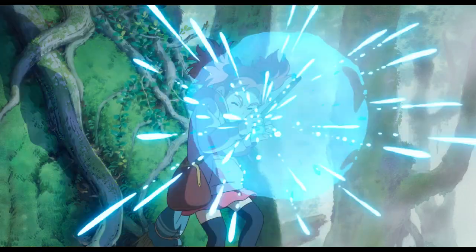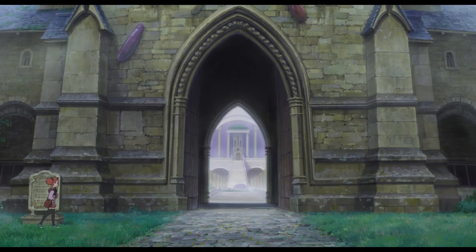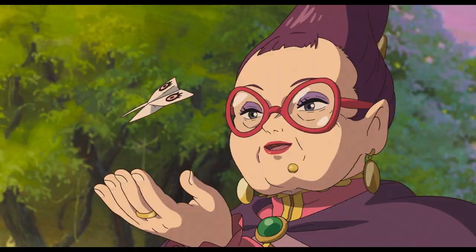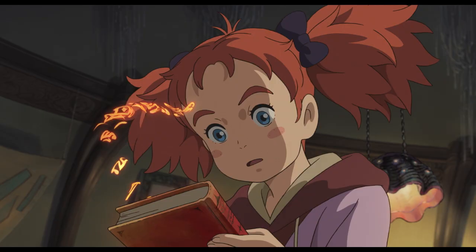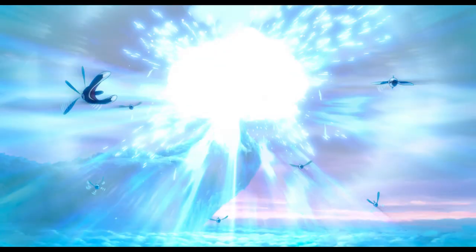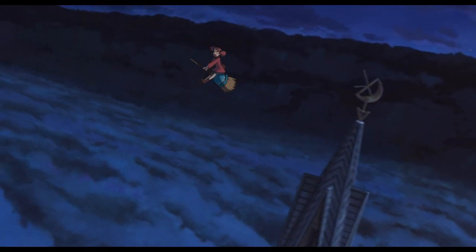Together, the flower and the broomstick whisk Mary above the clouds and far, far away to Endor College, a school of magic run by headmistress Madam Mumblechuk and the brilliant Dr. D. But not all is what it seems, and when Mary makes an accidental discovery, she must risk her life to save the people she loves.